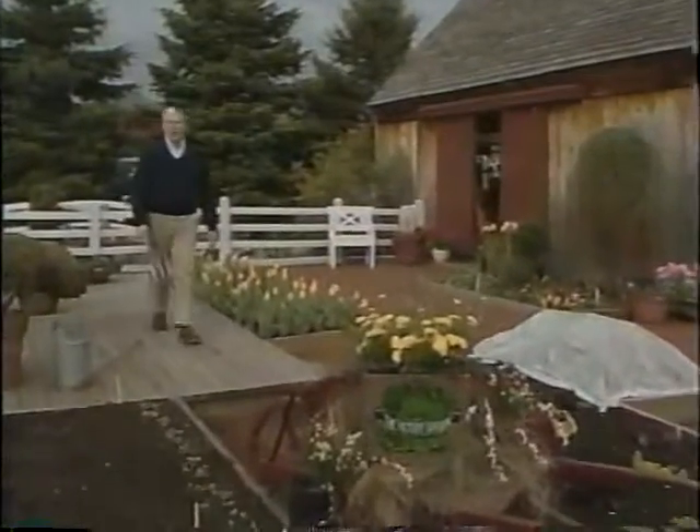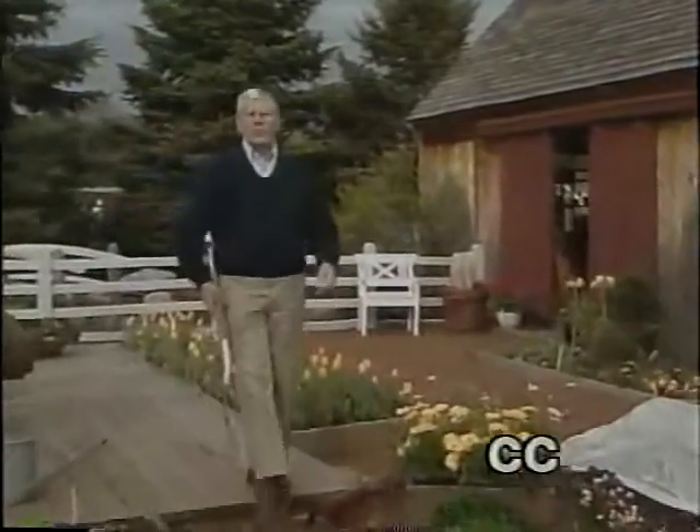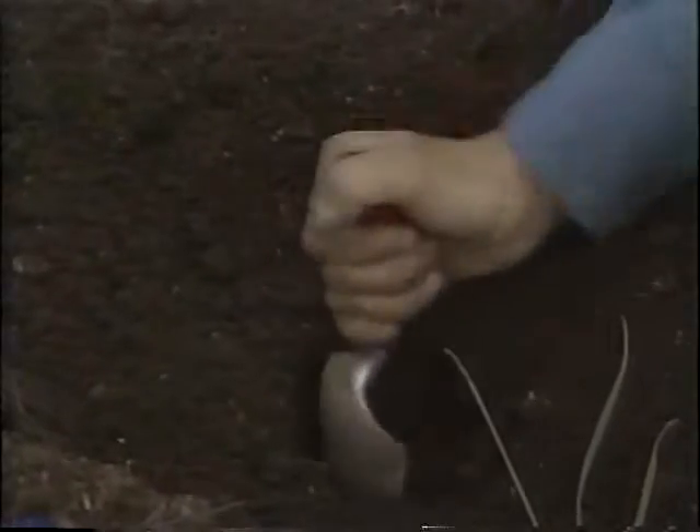I'm Bob Thompson, and welcome to the Victory Garden. Today, Jim Wilson reports on progress at the Victory Garden South. Jim's had a new water garden installed, and he'll show you how it was done. He'll also be harvesting broccoli for Marion's recipe. Roger Swain will be along at the Suburban Vegetable Garden, where he'll be planting corn, leeks, and parsnips. That and more is just ahead, so please stay tuned.